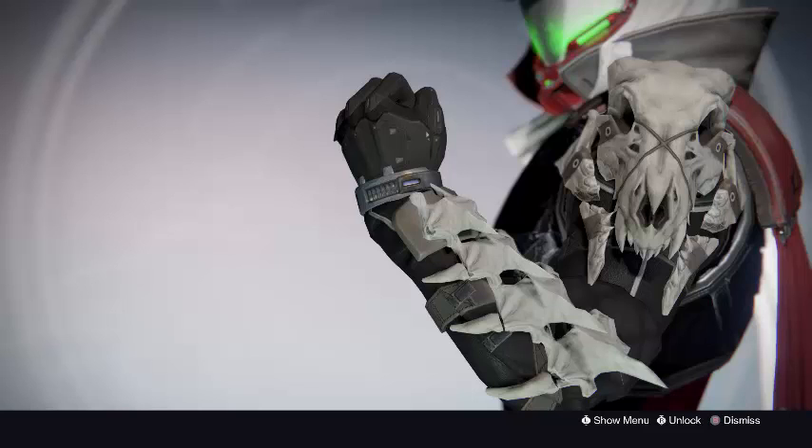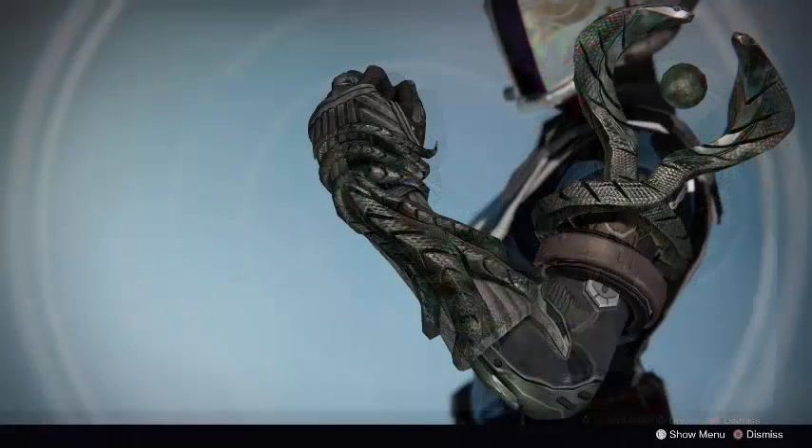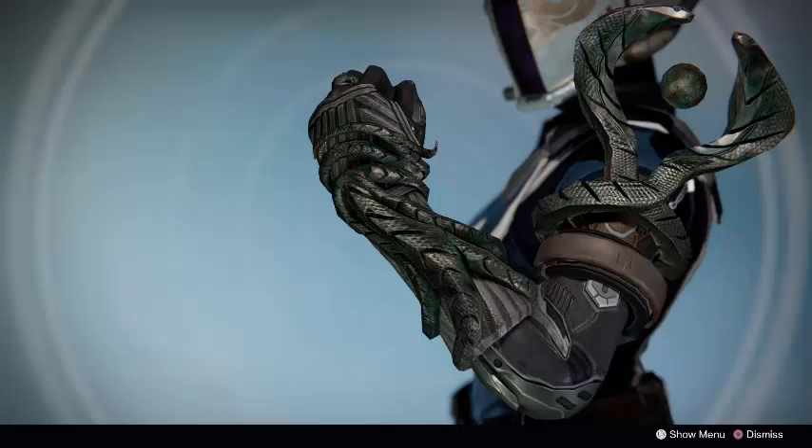For the Warlock class, he is selling the Ophidian Aspect Gauntlets. These Gauntlets have a perk called Viper Totemic. What it does is it improves your energy drain ability, whichever one you choose, whenever you are a Voidwalker Warlock. It also lets you reload your weapons and ready them extremely quickly, so you are going to be able to shoot and reload as fast as you can and just mow down people in the Crucible.